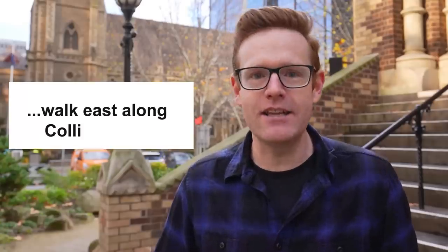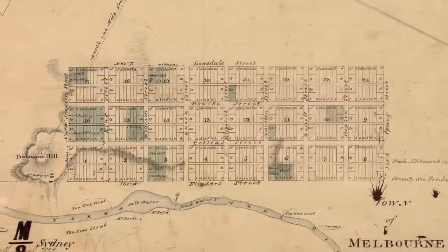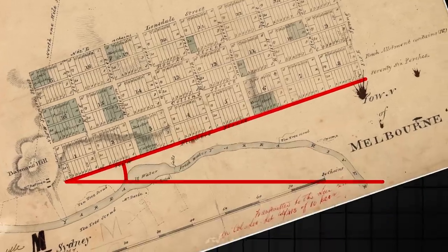I'm in Melbourne's east end, and to get here you might see instructions like 'walk east along Collins Street.' But this isn't quite correct, because while Melbourne has a city grid, it's been rotated by around 20 degrees, so it's not really east.